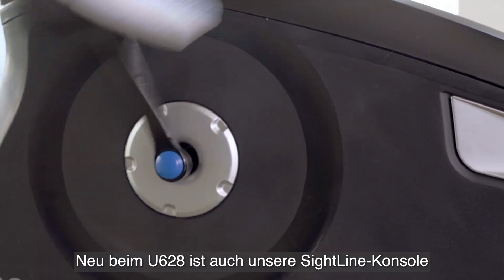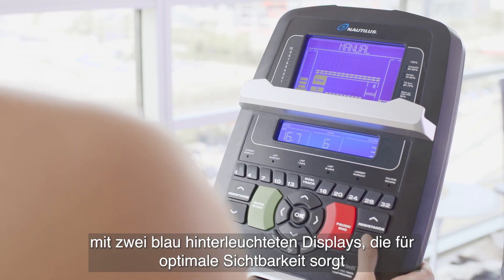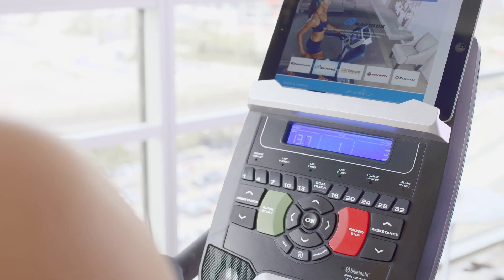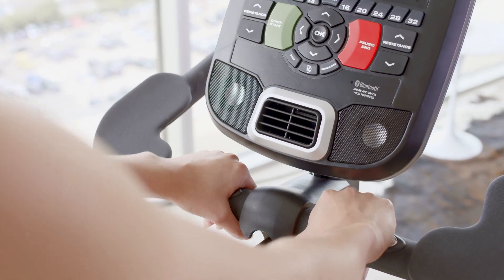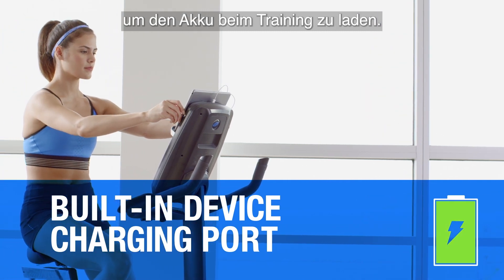Also new on the U628, our Sightline console with a dual blue backlit screen tilts for optimum visibility, showing your workout metrics even when the media tray is in use. Easy heart rate monitoring with either a wireless chest strap or integrated handlebars, and a built-in device charging port to keep your battery full while you work out.